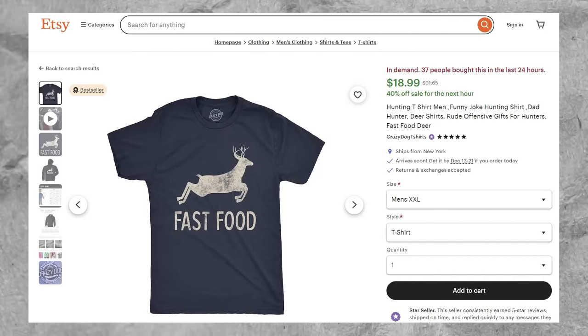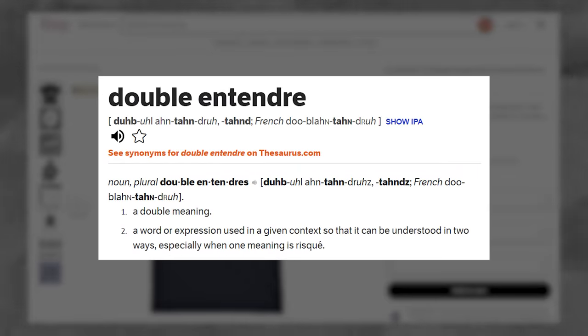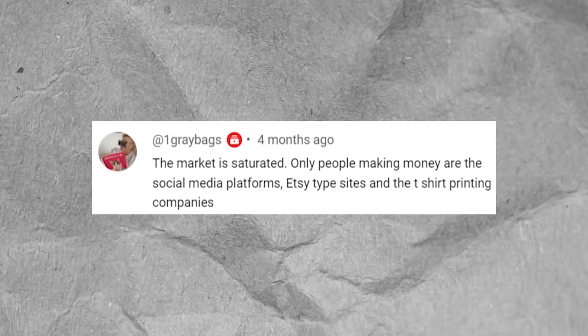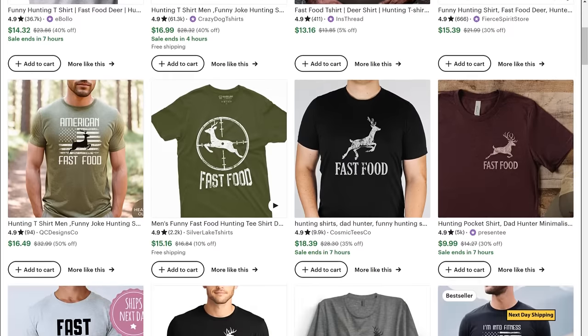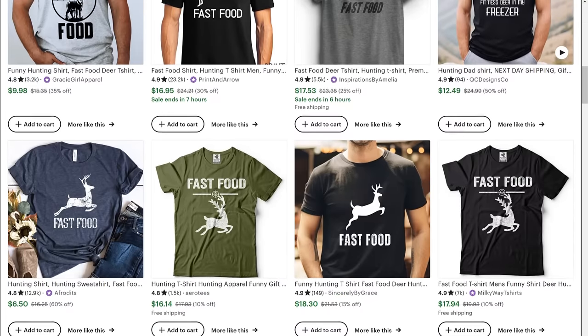I absolutely love animals and eat a mostly vegan diet, but even I can see that this t-shirt idea is funny and clever. It's an example of a double entendre with the picture of the deer having a double meaning, and it's also a good example of deadpan humor. Now, here is the exact point where most people who are trying to make money online go wrong and why they seem to think it's impossible to make money — it's because they copy. Look how many people on Etsy have copied this exact same t-shirt.